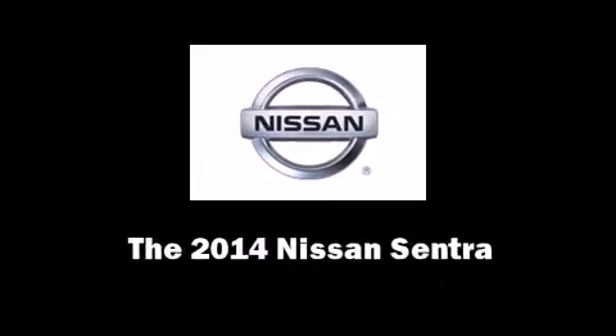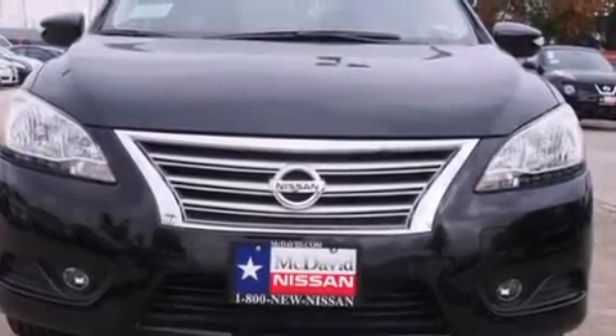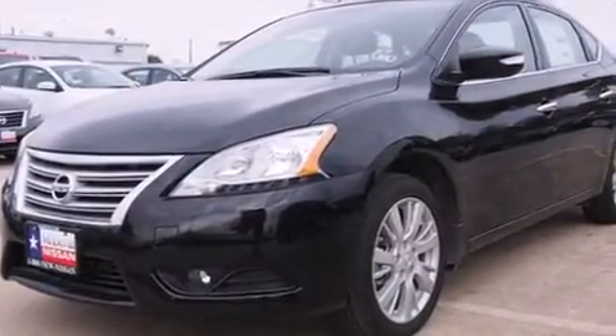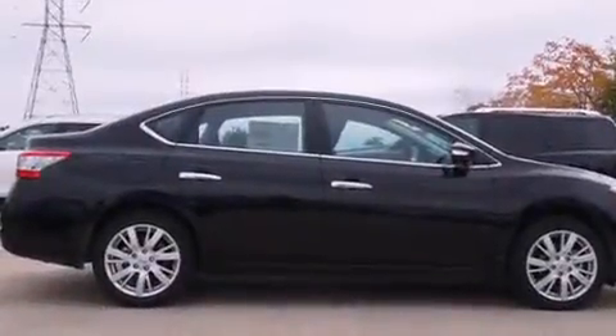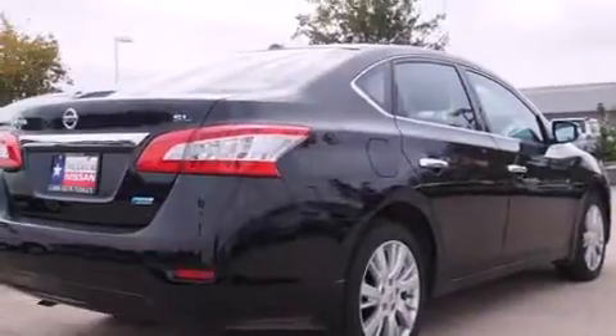Discerning drivers will appreciate the 2014 Nissan Sentra. This four-door, five-passenger sedan is waiting for you to take home. It features an automatic transmission, front-wheel drive, and a 1.8-liter four-cylinder engine.